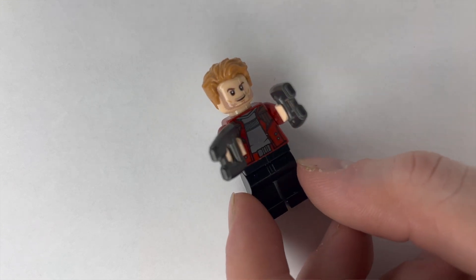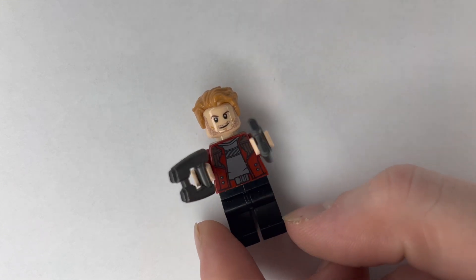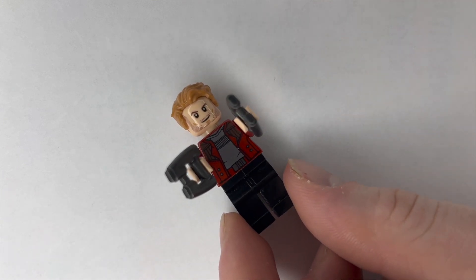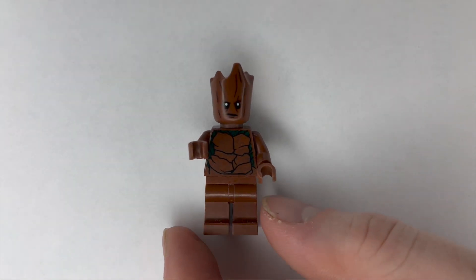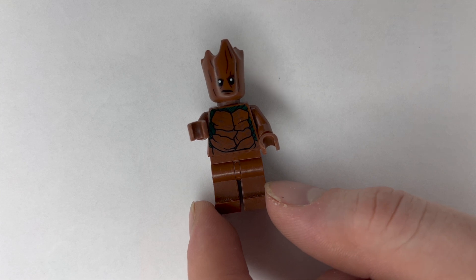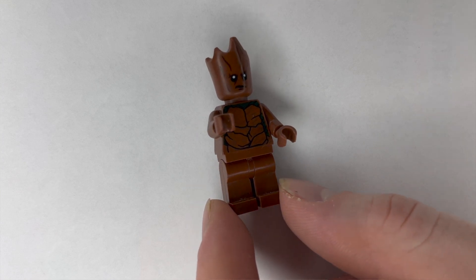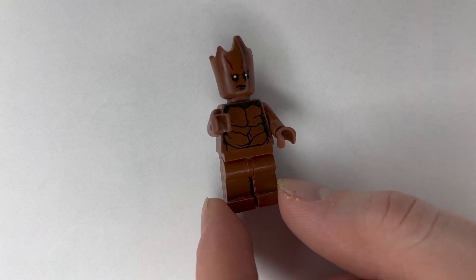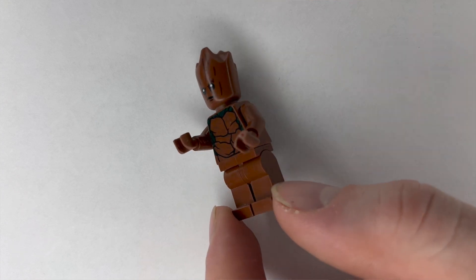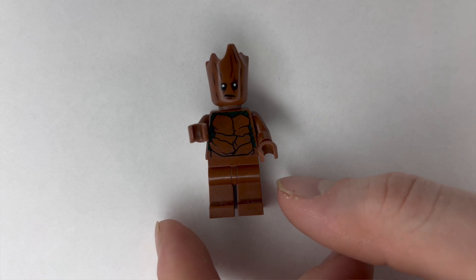Of course we had to start expanding our Guardians lineup with this next figure. There aren't a lot of versions of Groot that have actually been made, and this one is specifically Teen Groot — the one after he technically dies, grows out of the pot, and becomes the one who is really disrespectful and plays video games.